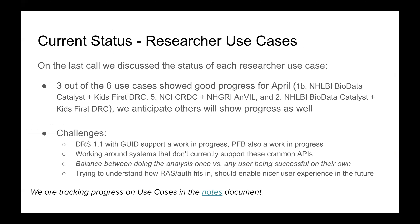Just last week, we did a touch base on how we're doing with the researcher use cases based on our technical progress. We saw significant progress being made in three out of the six use cases, and we anticipate getting updates and seeing progress from the other three by the April meeting. The challenges we're facing include refining feedback to standards like DIRS — trying to get DIRS to version 1.1 to better incorporate GUID support necessary for the fence and indexD instances that store data for these projects. We're also collecting and soliciting feedback on PFB, which is the key component linking the portal to the workspace environment.